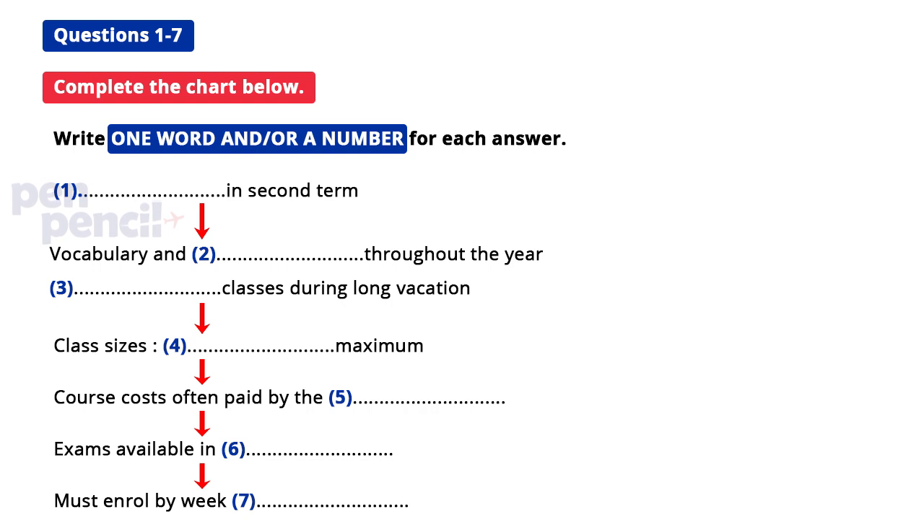We don't do anything during the winter or spring break. But over the summer there's just general classes because that's what most students want — a bit of everything. Quite a variety then. I'll have a think about what I really need because I haven't got much time.